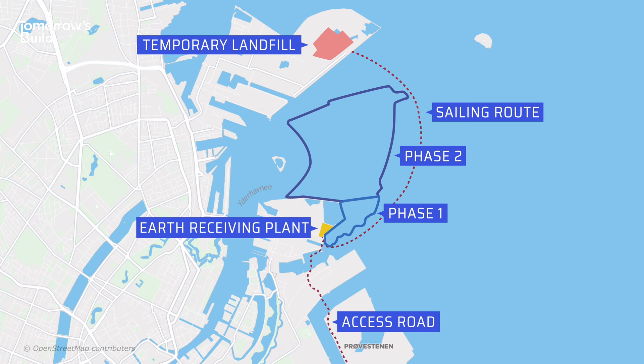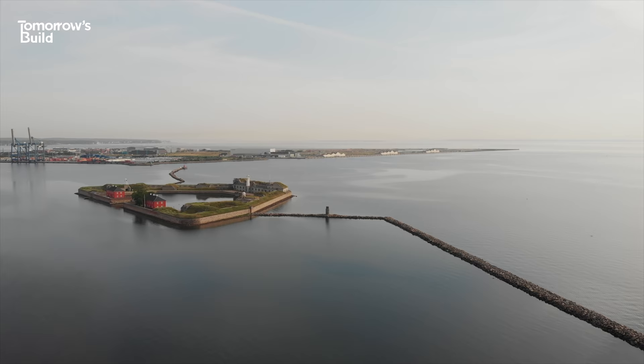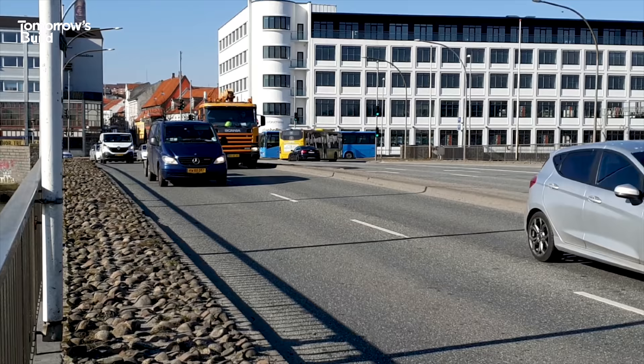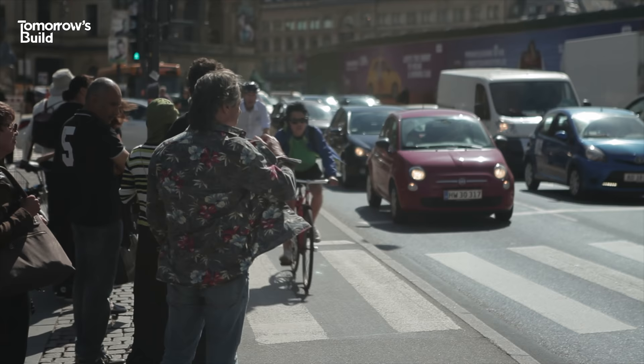If all goes to plan, land reclamation will be all done by 2050 — the developers really aren't kidding when they call it a long-term project. As for when you'll be able to see the island fully finished and populated, set your alarm for 2070. One reason for the lengthy timeframe is the effort needed to get all that material to the site — an environmental assessment predicted that as many as 350 lorry loads would need to pass through Copenhagen every day, in a city which is much smaller than most other European capitals and already suffers from traffic congestion.